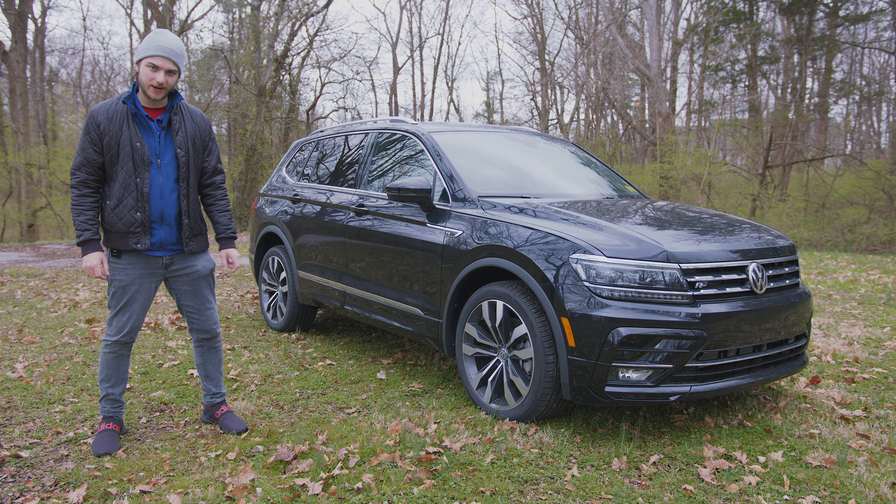Now if you guys have been following the channel you'll know I posted a video a few months ago about the upcoming 2022 Tiguan, which is going to see a pretty significant overhaul externally and internally. The 2021 here, because of that fact, is going to be a little limited when it comes to upgraded features. Very soon we'll see a completely refreshed one which is going to fit very nicely inside of the Volkswagen lineup, pulling some features and visual designs from the Crossport and the Atlas.